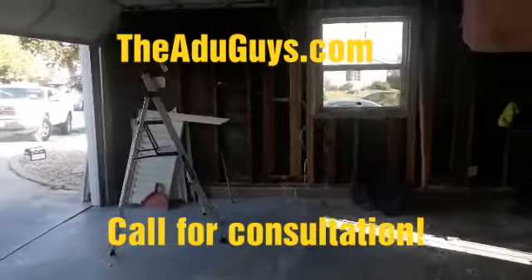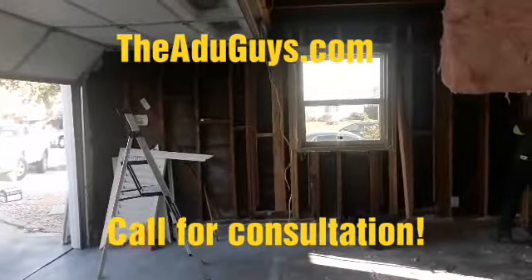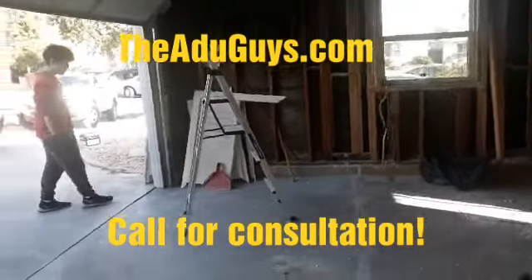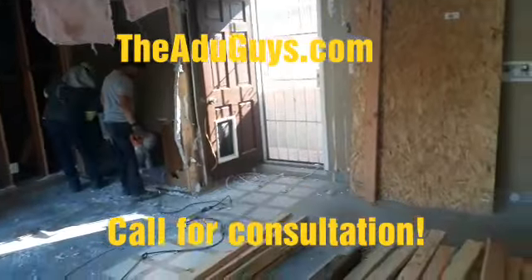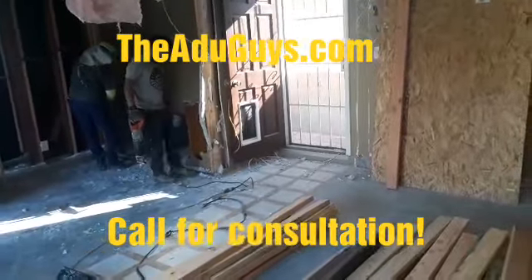If you need anything, let us know at 310-984-9398, or look us up at theADUguys.com. We'll keep you posted with this project — this is a studio in the city of Torrance.